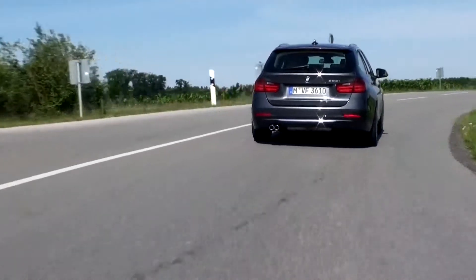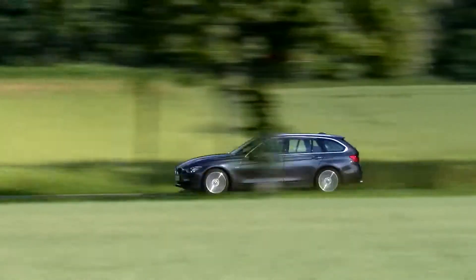Elegant, versatile, dynamic and comfortable, the new generation of BMW's 3 Series Touring presents itself more sportive and spacious than its predecessor.